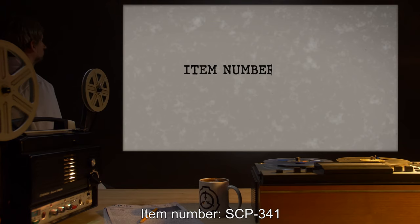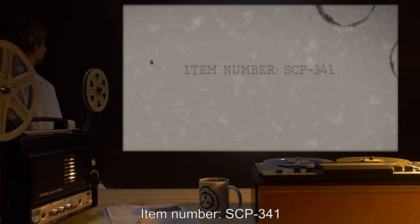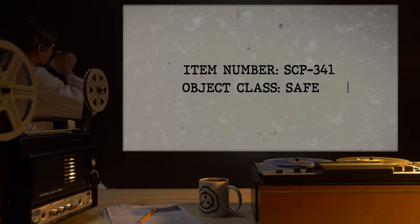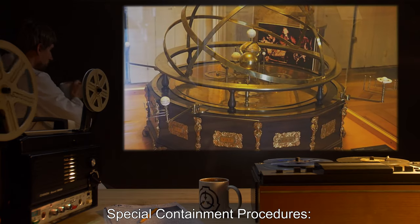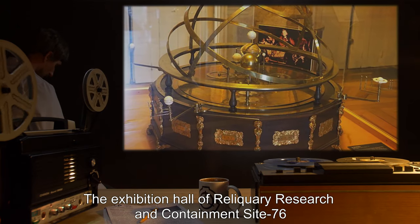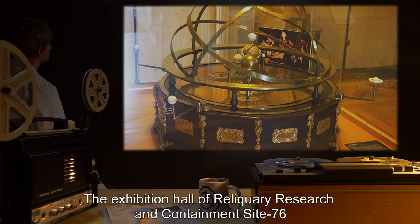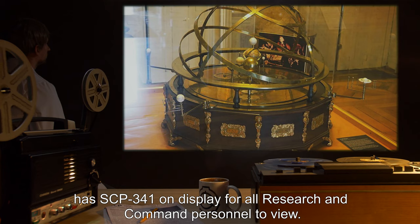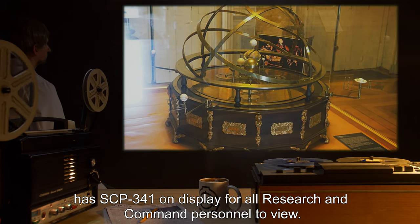Item number SCP-341. Object Class: Safe. Special Containment Procedures: The Exhibition Hall of Reliquary Research and Containment Site 76 has SCP-341 on display for all research and command personnel to view.